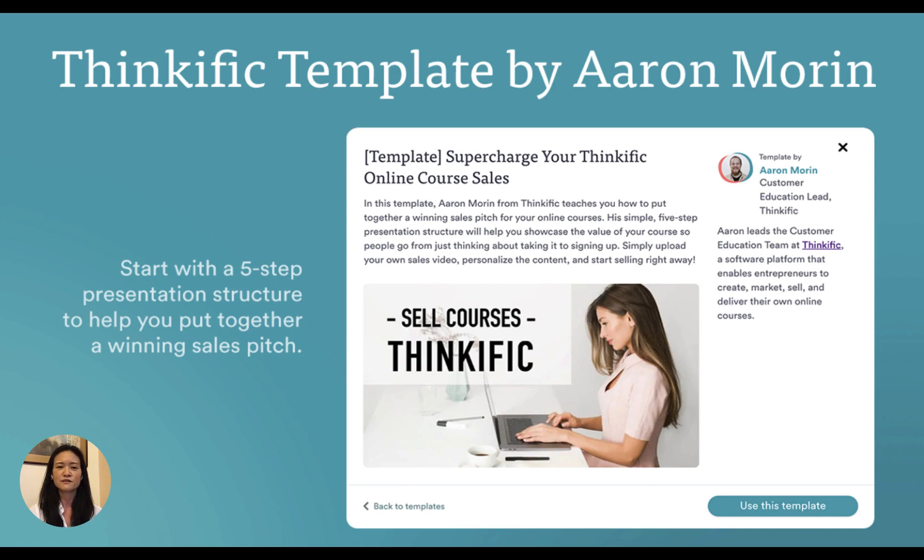In this template you'll find email notifications, interaction cards, and registration page content suggestions throughout to help you get started right away.